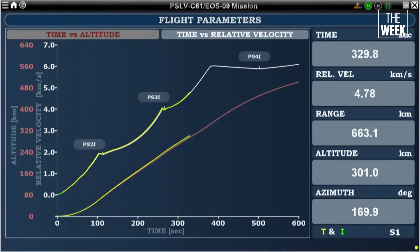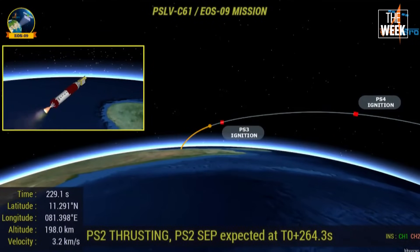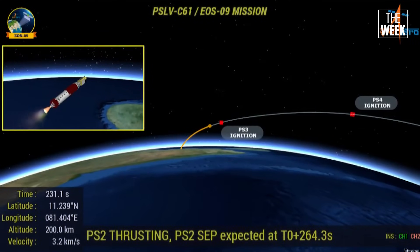ISRO is also checking if the rocket's guidance system, which works like its brain, had trouble directing the rocket properly. However, this failure is rare and is only the third in 63 PSLV missions since 1993, which shows how dependable the PSLV usually is. Space missions are very tough and even a tiny problem can lead to a big failure. ISRO is now investigating to find the exact cause, looking at every detail from the fuel to the nozzle to the rocket's design.